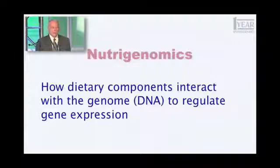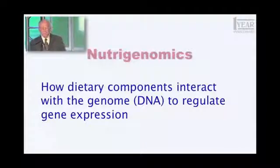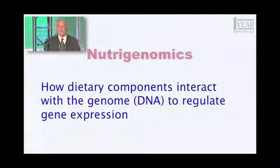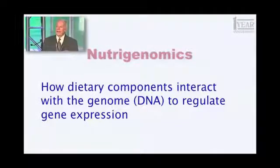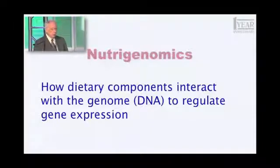Those genes are the blueprints for everything that you are. You can be put together by about 25,000 little unique machines. Some of them are unique to you — nobody else has quite the same sequence. Others we all have in common, and that's the blueprint that makes you who you are. So how things we eat can affect the expression of those blueprints, how the rate at which they're converted into the enzymes that they encode — the little machines that do the things you have to do.